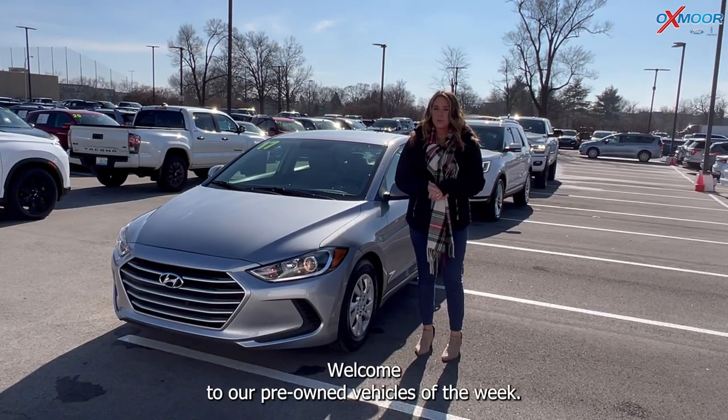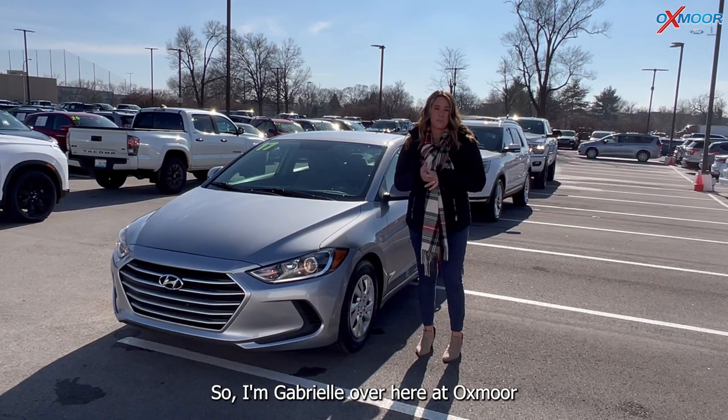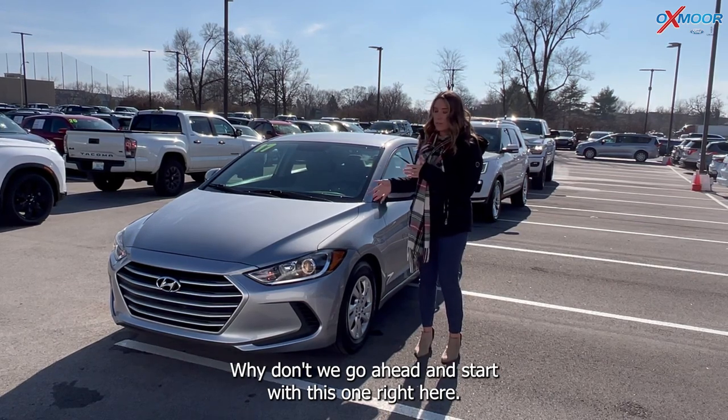Hello everyone, welcome to our pre-owned vehicles of the week. I'm Gabrielle over here at Oxmoor Ford Lincoln. We are going to go over some details on three vehicles today. Why don't we go ahead and start with this one right here.